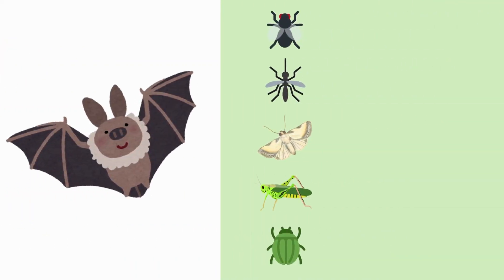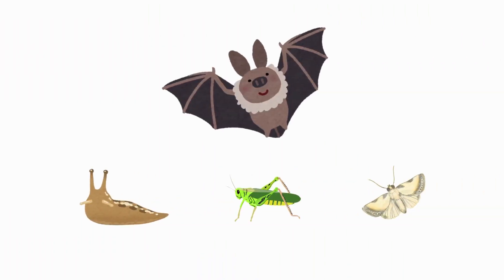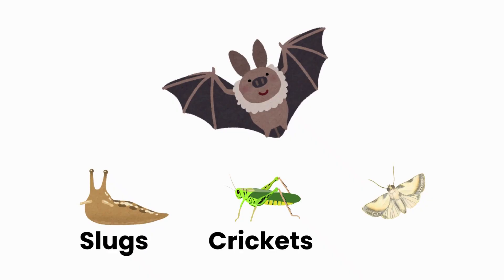This bat likes to eat flies, mosquitoes, moths, crickets and beetles. But which one is the odd one out? Can you tell me? That's right, little explorers — this bat doesn't eat slugs.